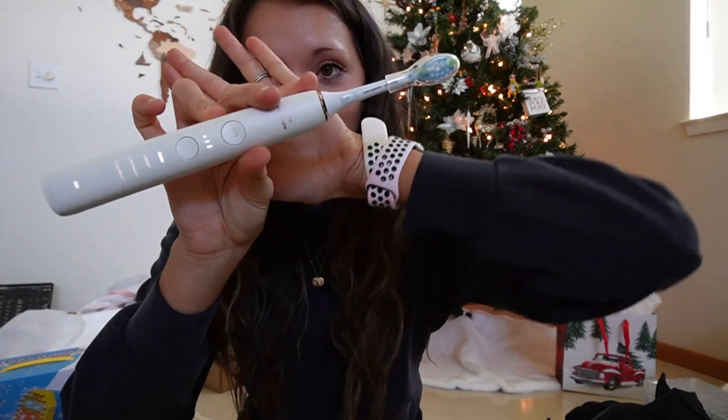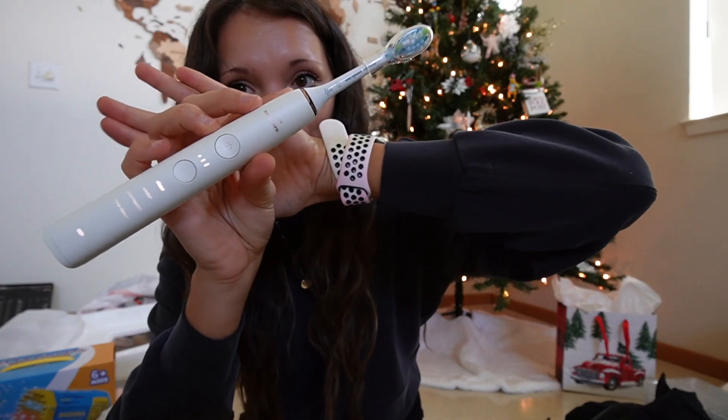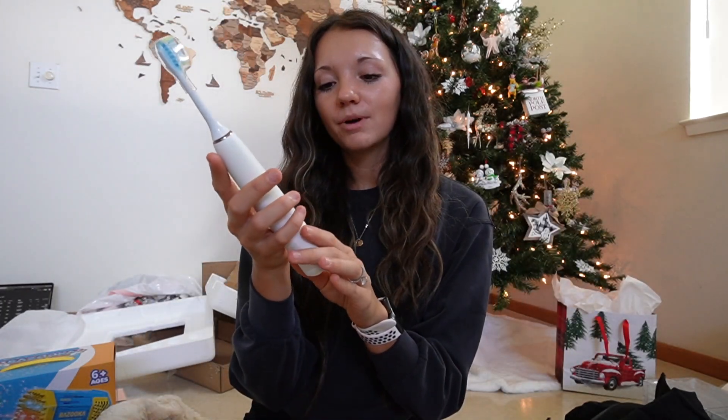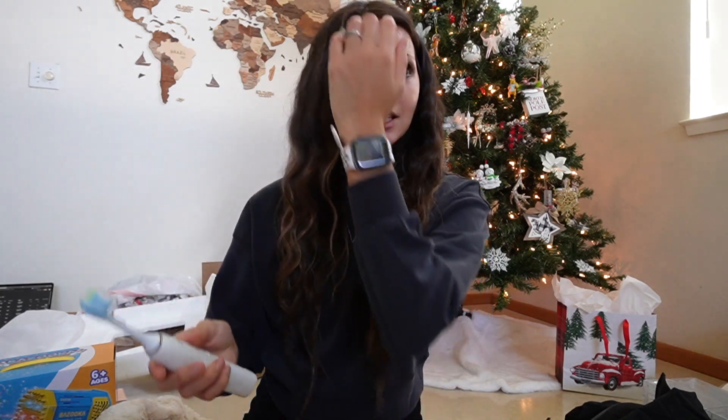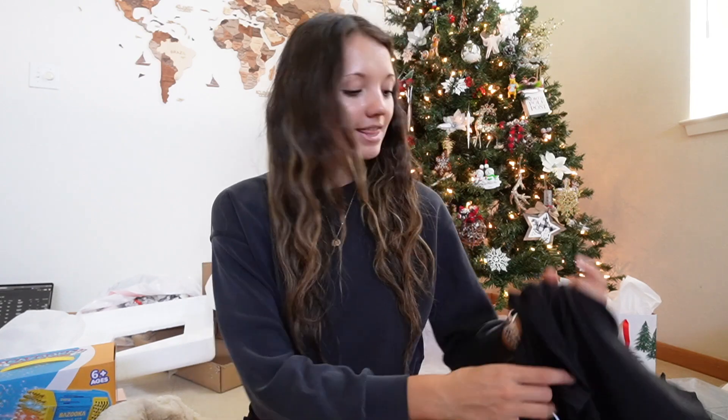Kody and I also got each other a together gift — something both of us can use. This year we got electric toothbrushes, the Philips kind. Mine is white and rose gold with all these different settings, and it charges in a little cup. It came with a traveling case and everything. The set came with the white one for me and a black one for him.